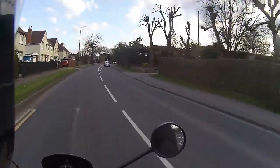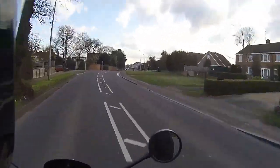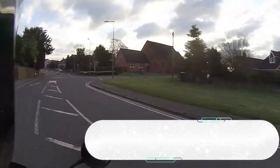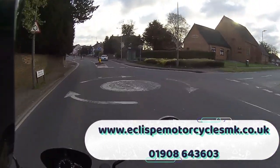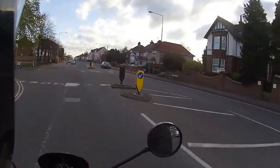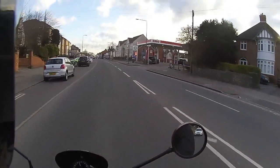If you live near Milton Keynes or your local dealer can deliver, check out the link: Eclipse Motorcycles MK at eclipsemotorcyclesmk.co.uk, phone number 01908 643 603 - give the team a call.